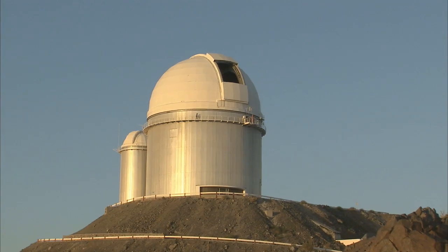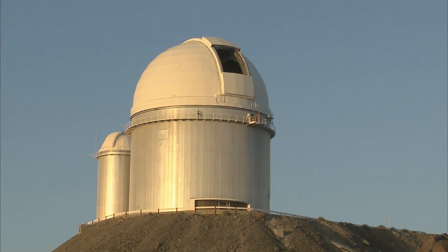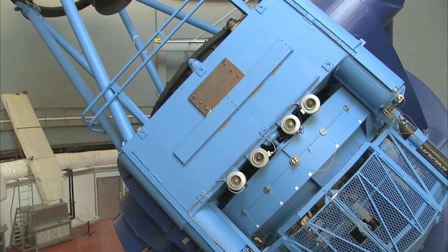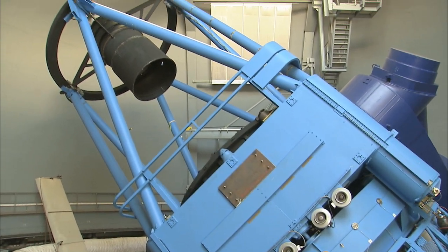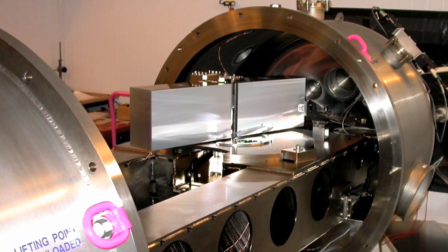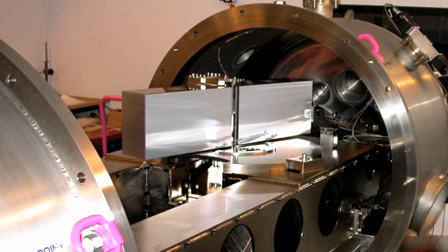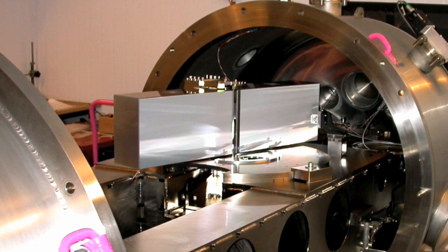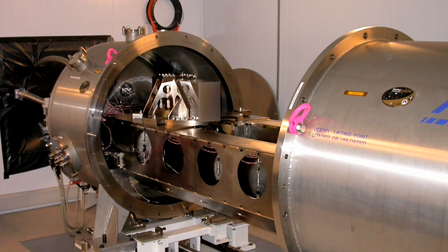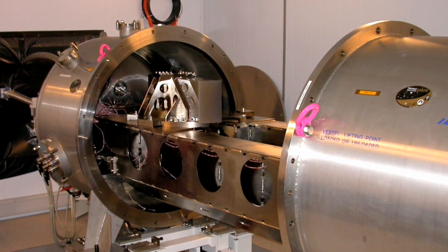In 1999, ESO launched a call for opportunities to build a high-resolution, extremely precise spectrograph for the ESO 3.6-metre telescope at La Silla, Chile. Michel Mayor from the Geneva Observatory led a consortium to build HARPS, which was installed in 2003, and was soon able to measure the back-and-forward motions of stars by detecting small changes in a star's radial velocity — as small as 3.5 km per hour, or a steady walking pace.